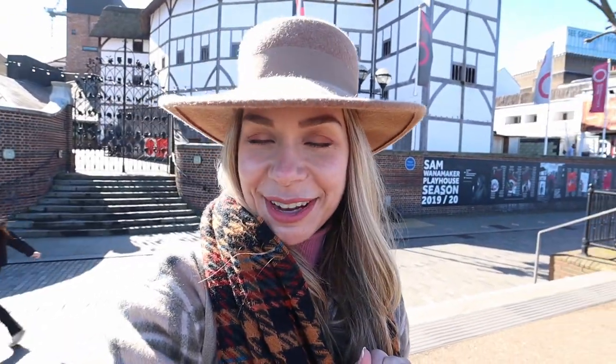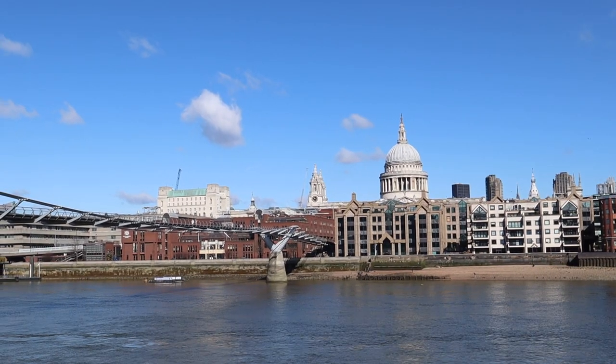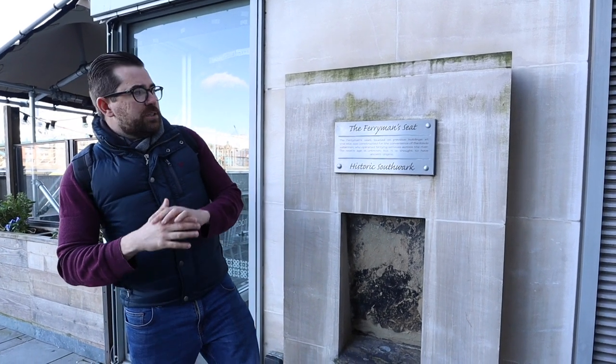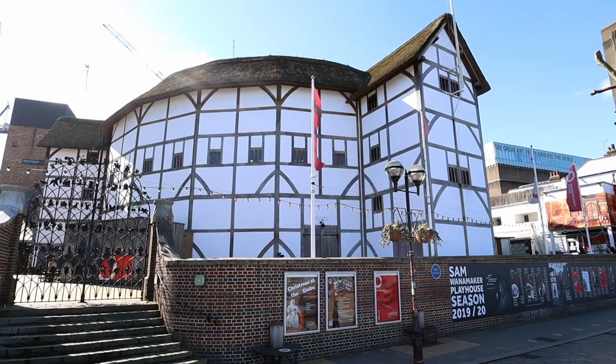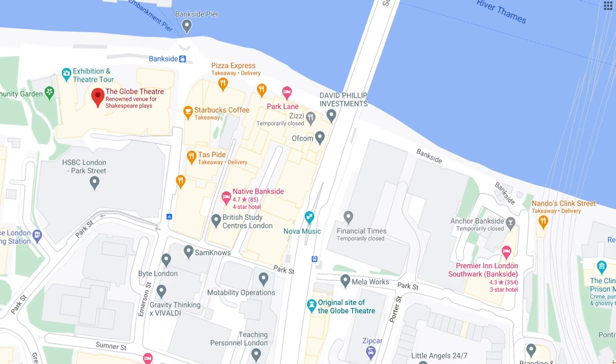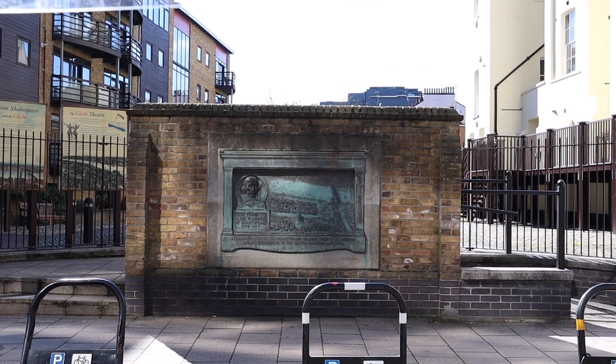Here we are at stop number two — this is Bankside, and right behind me you can see Shakespeare's Globe, one of the most famous theaters in London. Here's a fun fact: it's not actually the original, and it's not even the original location. People would come over from the City of London on the north side of the river to places like Southwark for a night out, and when they wanted to get home due to the city curfew, they couldn't use London Bridge, so they'd use the watermen and lightermen. The original Globe was only 250 meters away from today's location — and in case you're wondering what happened to it, it burned down.